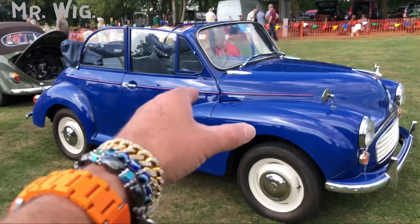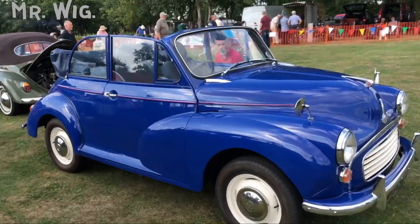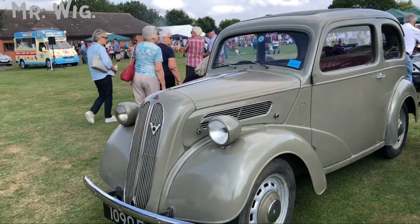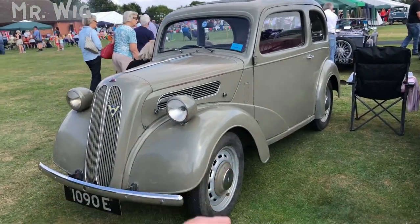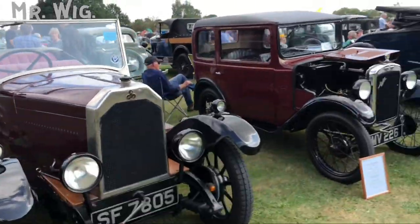Morris convertible — very popular, nice color, 1000cc. And there's another one. My goodness — this strange one looks like an army vehicle. We've also got a Swift convertible. Really cool cars here.